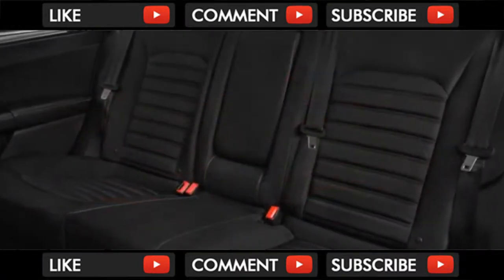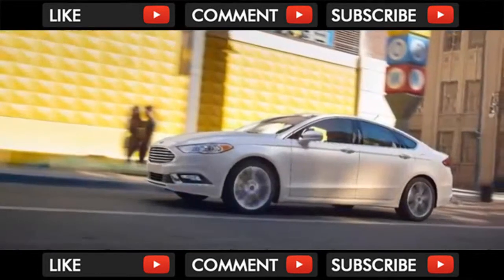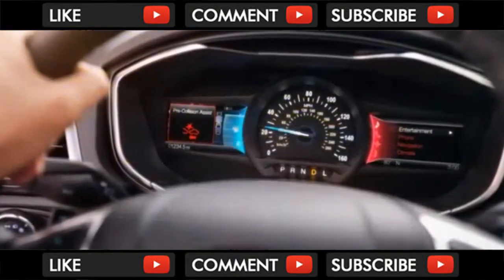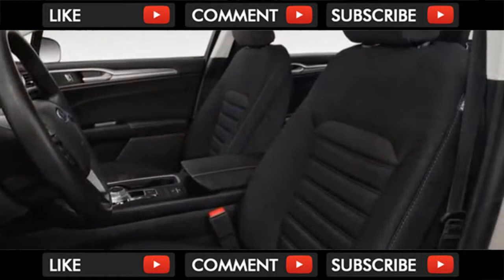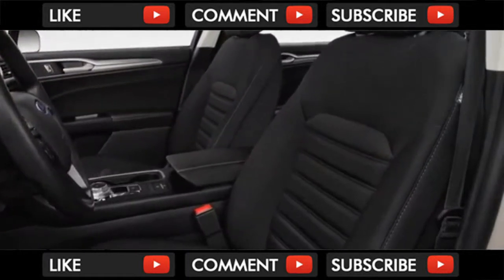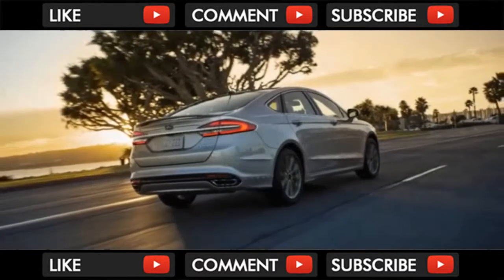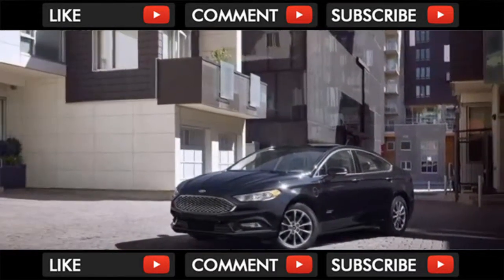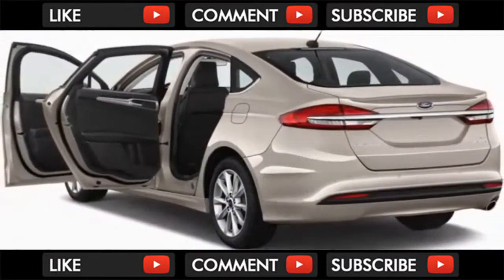Most mainstream automakers now offer hybrid versions of their midsize sedans, which means there are plenty of choices, but it can also make it hard to figure out which hybrid is going to be best for you. Ford might just have what you're looking for with its 2018 Fusion Hybrid. We like the standard Fusion for its sharp looks, surprisingly good handling, spacious trunk, and excellent SYNC 3 infotainment system. These positive traits carry over to the hybrid version as well, even the handling and cargo capacity, giving it an edge over some rivals.